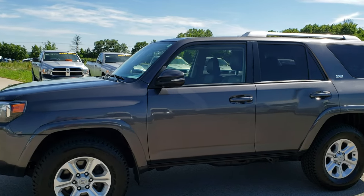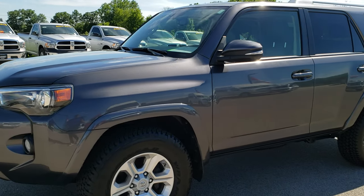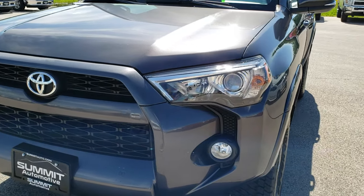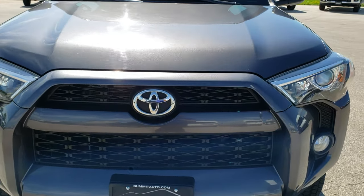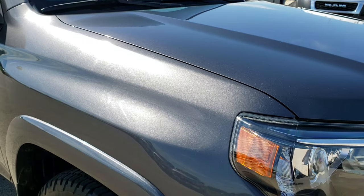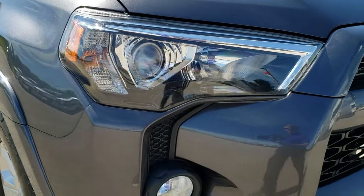This is talk number 10172A. We are here at Summit Automotive in Fond du Lac, Wisconsin, your new and used SUV headquarters. Today we are checking out this super clean 2016 Toyota 4Runner SR5 Premium.